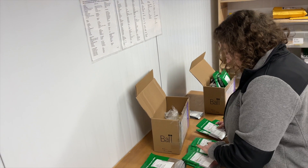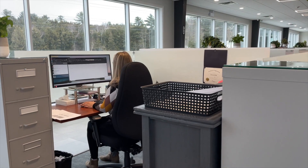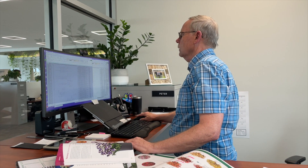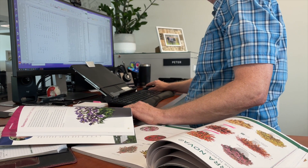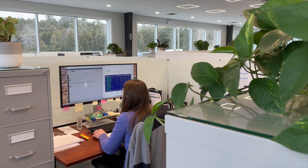We purchase more than 125 million seeds each year. Our purchasing team and sales manager work closely together to choose the best seed varieties for our customers each season. This involves assessing the quality and performance of each variety and ensuring that the seed supply is available.